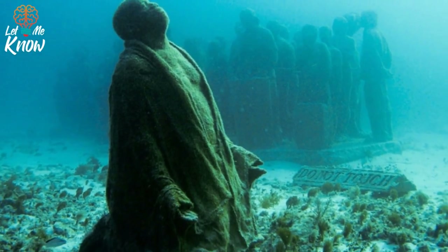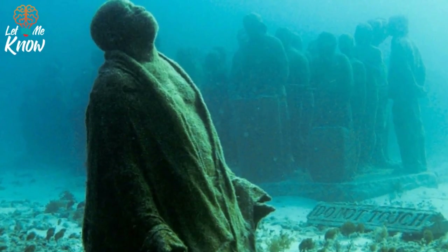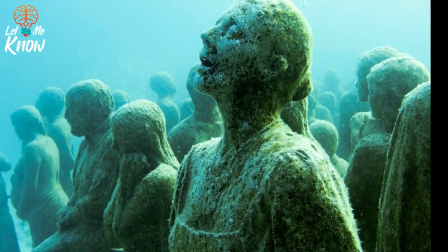This is called the Silent Evolution by artist Jason deCaires Taylor. Taylor used material that encourages coral growth.